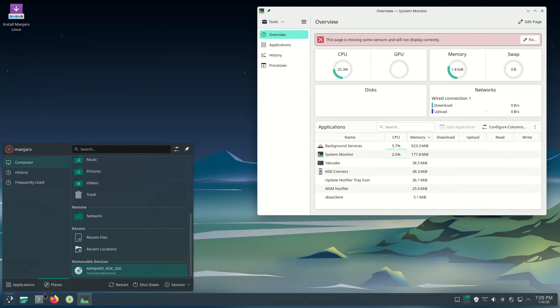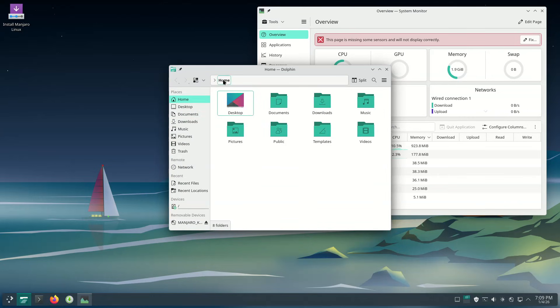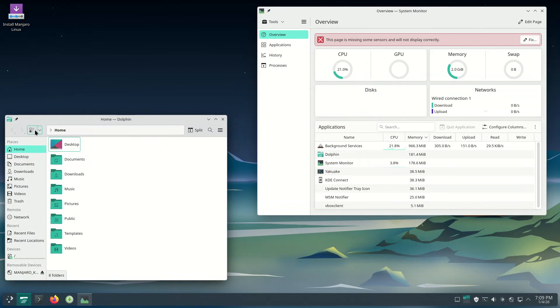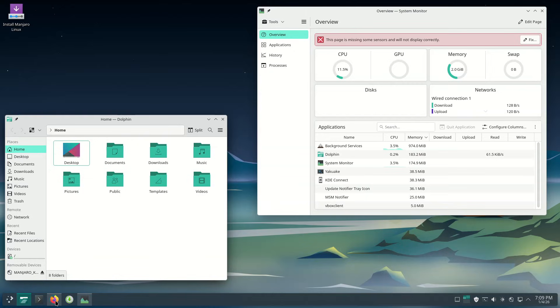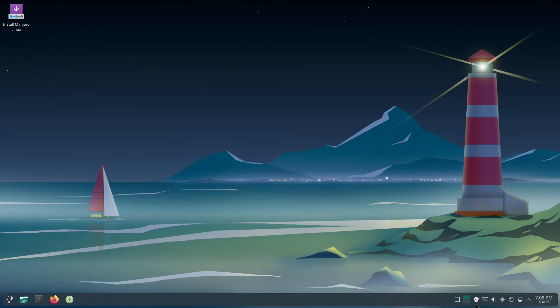Beyond desktop and driver changes, Manjaro 26 delivers a broad set of core software updates. Mesa has been updated to version 25.3.2, Firefox reaches 146, and LibreOffice moves to 25.8.4. Multimedia and audio components also see refreshes, including GStreamer 1.26.10, ALSA 1.2.15, and Wireplumber 0.5.13.